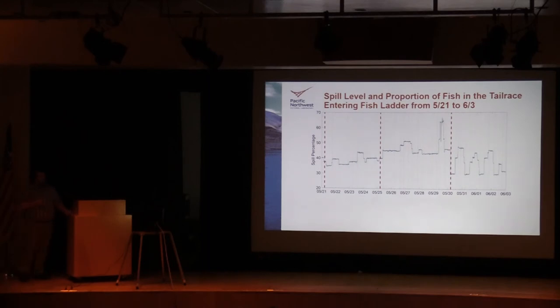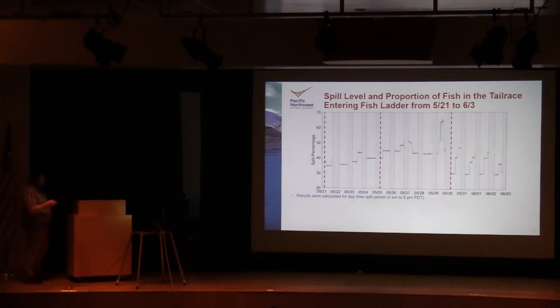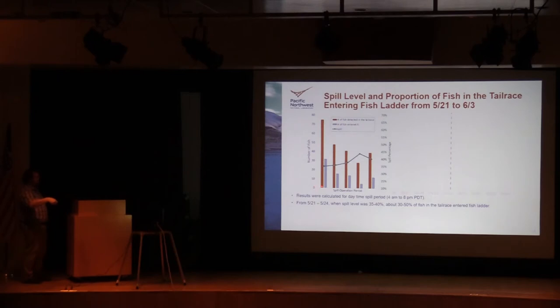Now I'll discuss the proportion of fish present in the tailrace that entered the fish ladder under different spill conditions. This plot shows the spill percentage over a period from May 21st to June 3rd. Since fish were most active during the day, I only considered daytime periods, split up by different spill percentages. The orange bars show the number of fish present in the tailrace at that time, the gray bars are fish that entered the fish ladder during that time, and the blue line shows the spill percentage. Between May 21st and May 24th, spill was typically between 35 and 40 percent, and about 30 to 50 percent of fish present in the tailrace entered the fish ladder under those conditions.